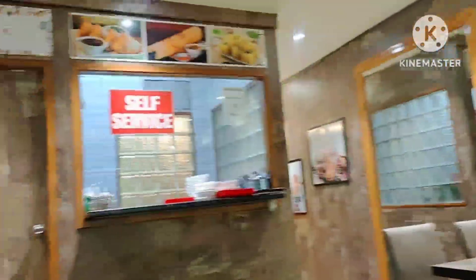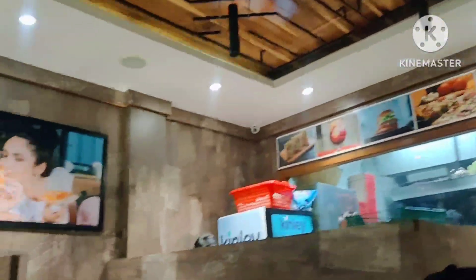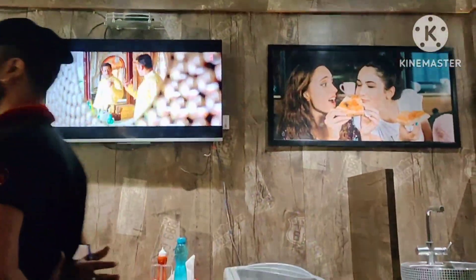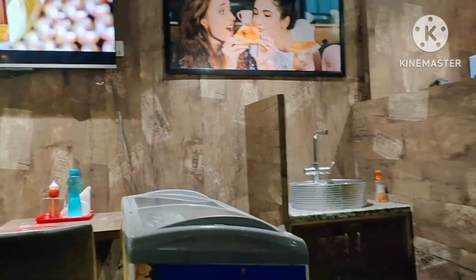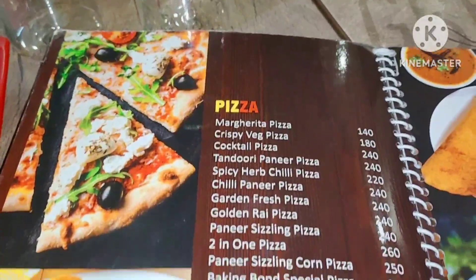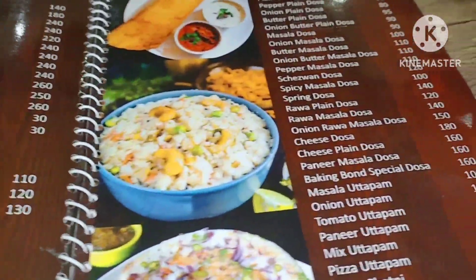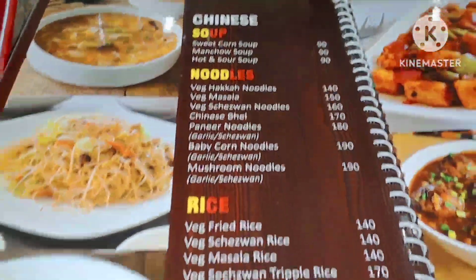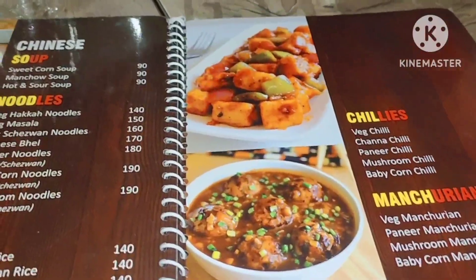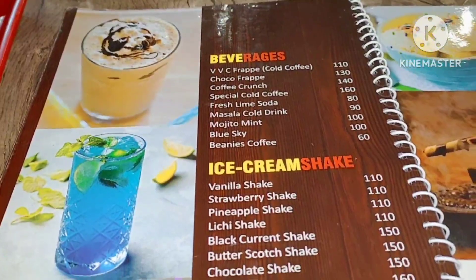So many people visit here because there are lots of variety of foods and lots of options. It is very easy to find snack items, Chinese, Italian food, and Indian street foods — you will get a variety here. I am showing you the menu and you can stop and see it.